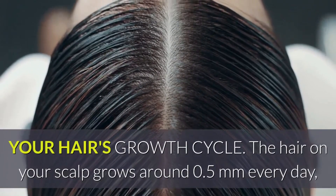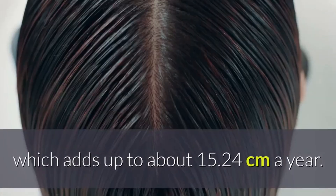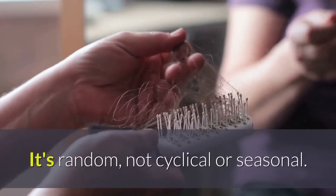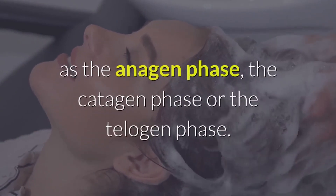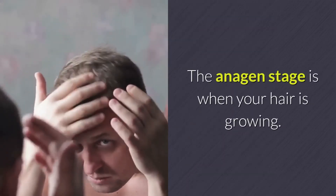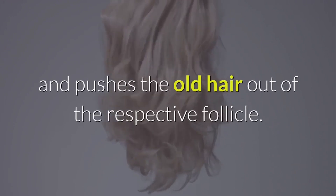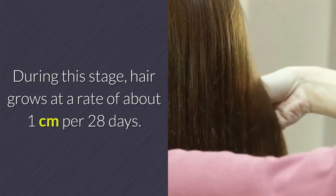The hair on your scalp grows around 0.5 mm every day, which adds up to about 15.24 cm a year. Hair growth and hair loss in humans is unlike other mammals — it's random, not cyclical or seasonal. Your hair is in different stages of growth at any given time: the anagen phase, the catagen phase, or the telogen phase. The anagen stage is when your hair is growing, with an average duration of around 3 to 4 years. Hair grows at a rate of about 1 cm per 28 days during this stage.